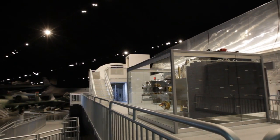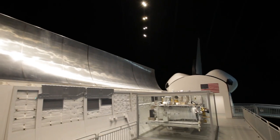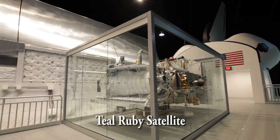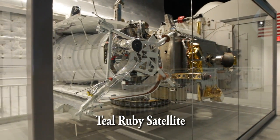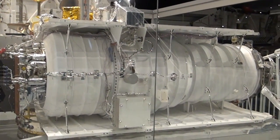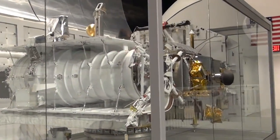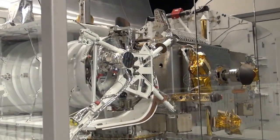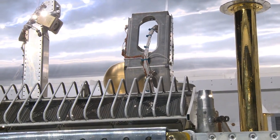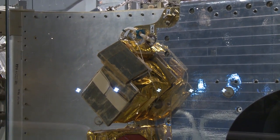One of the most remarkable things in this exhibit is the Teal Ruby satellite. It's not a mock-up, not a copy — it's the real thing. This satellite was meant to test infrared sensors as an early warning system during the Cold War to warn of attacks on the U.S. But the satellite never flew because of the first space shuttle accident. It was put into storage, and over time its technology was moved on to other platforms. We finally got the satellite out of storage and were able to display it to the public now that it's declassified.